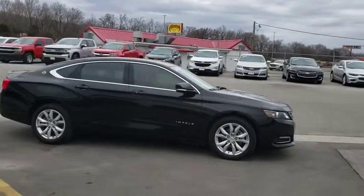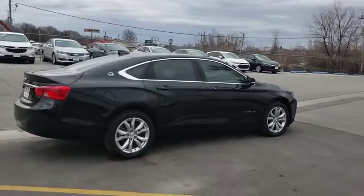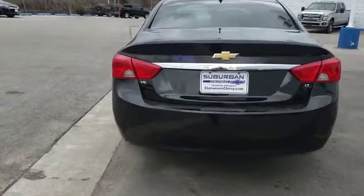Here are some of this vehicle's great options: backup camera, anti-lock braking system, stability control, traction control, remote engine start, keyless entry, steering wheel audio controls, Bluetooth.